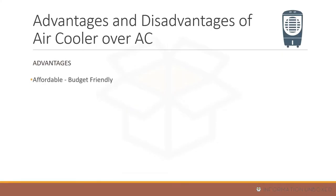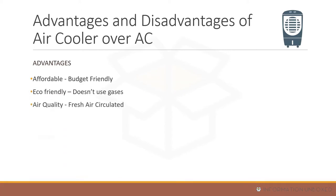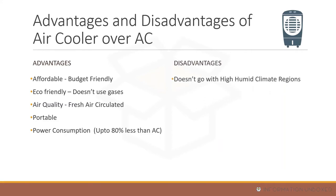An air cooler and an AC both cool a room, but air coolers have several advantages. First, they are very affordable — available between 5,000 to 15,000 rupees, while AC starts at an average of 25,000 to 30,000 rupees. Air coolers are also eco-friendly, causing no harm to the environment and providing fresh air, unlike ACs which use coolant or refrigerant gases. Air coolers are more portable and consume almost 80% less electricity than an air conditioner.